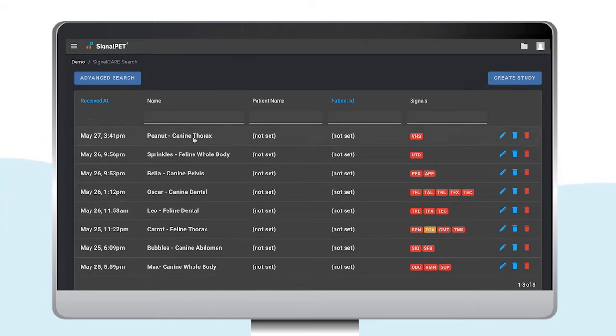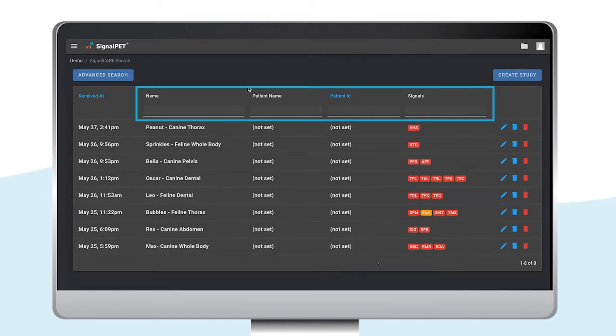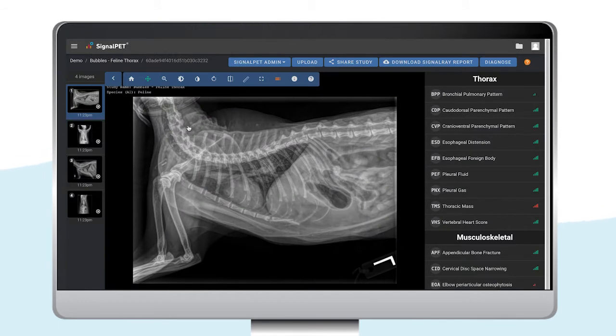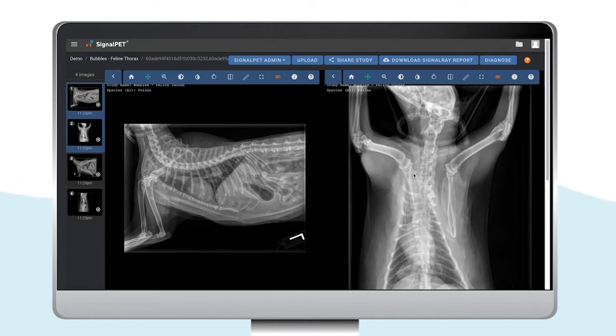If you want to search for a specific patient, you can use the search bars at the top. Let's search for our patient, Bubbles. As you can see here, all images in this study are placed on the left-hand side. You can change the image and compare them side by side as you wish.